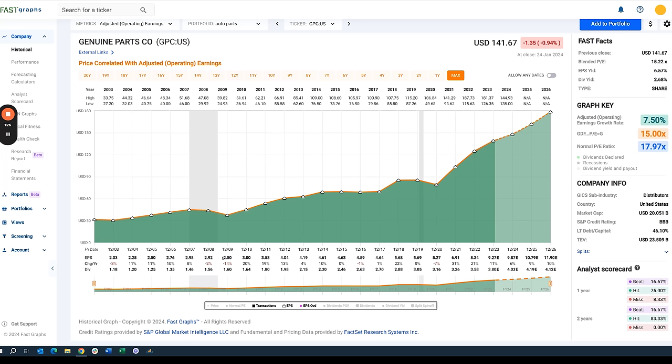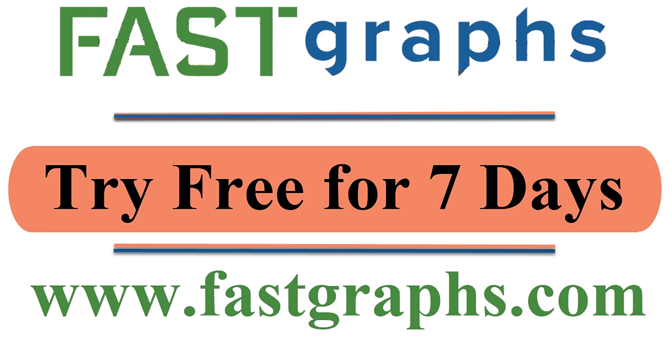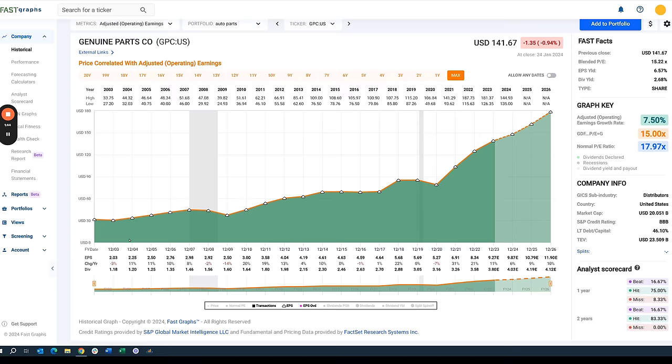What I'm going to do here is show you how the FastGraphs Fundamentals Analyzer Software Tool is such a powerful fundamental analyzer and how dynamically it can be utilized to make sounder, better, long-term profitable decisions. If you don't have FastGraphs and you invest in common stocks, I think you're making a big mistake. Let's start with the FastGraphs.